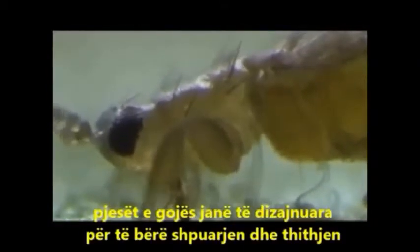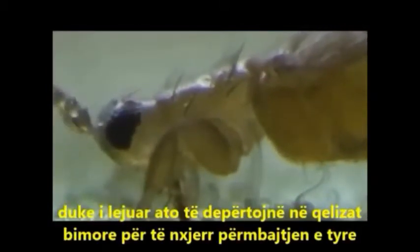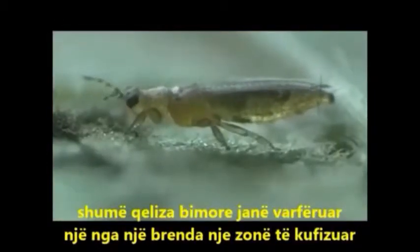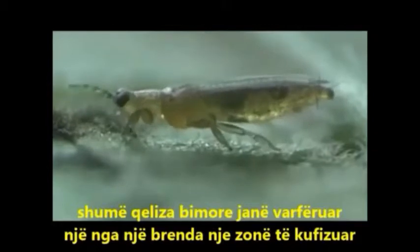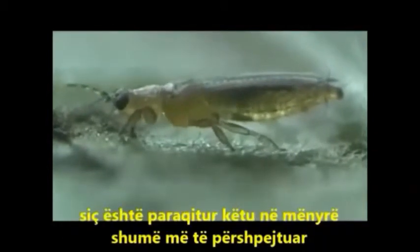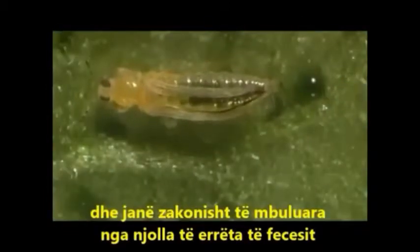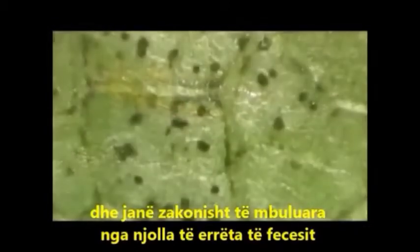The mouth parts are designed for piercing and sucking, allowing them to penetrate plant cells and to suck out their contents. Many plant cells are depleted one by one within a restricted area, as shown here much accelerated. These emptied areas turn pale and are usually covered by dark spots of feces.